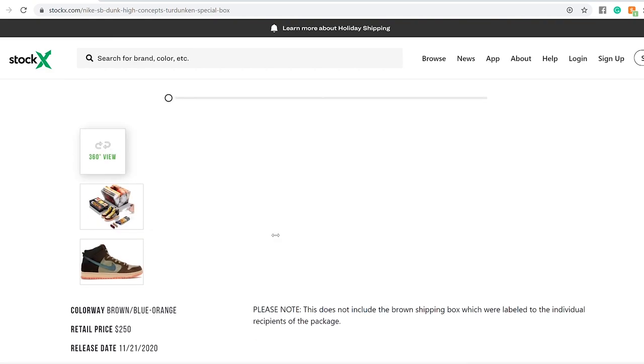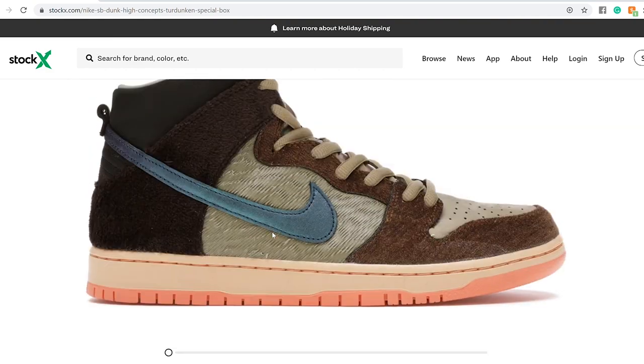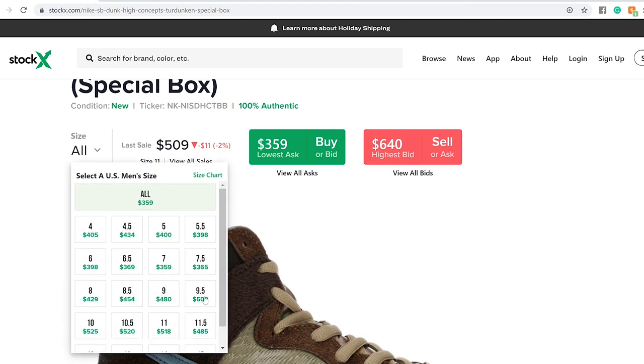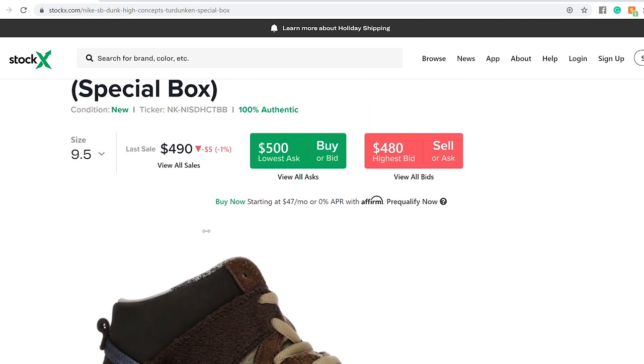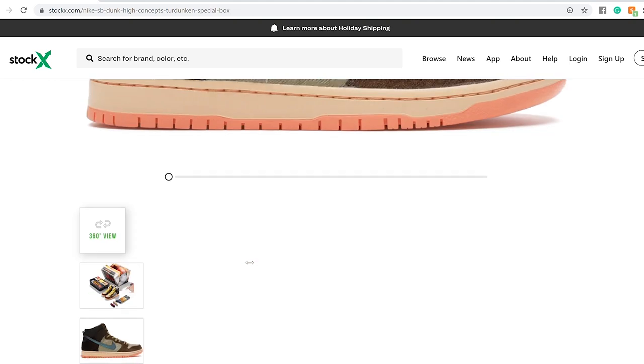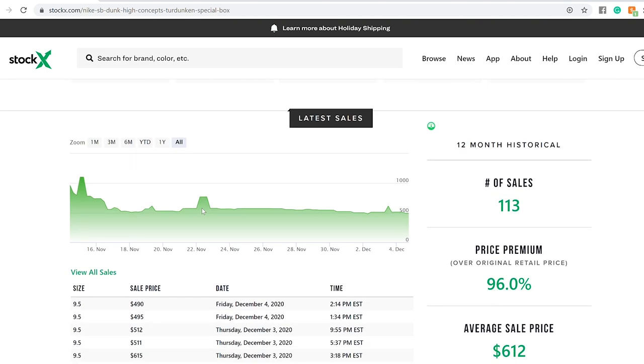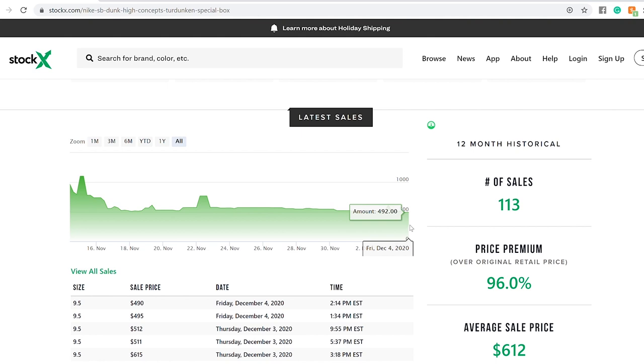We'll take a look at our size, which is 9.5. So let's change the size to 9.5. The latest resale value for this one is $500, and the latest special box sold was around $490.